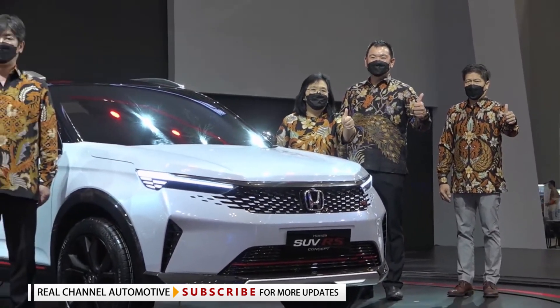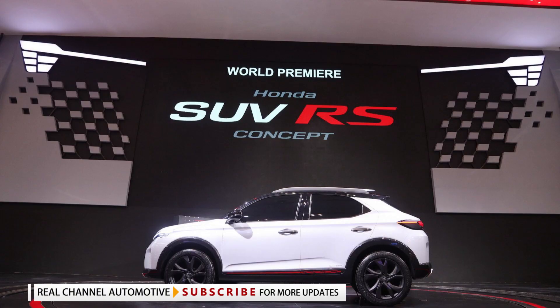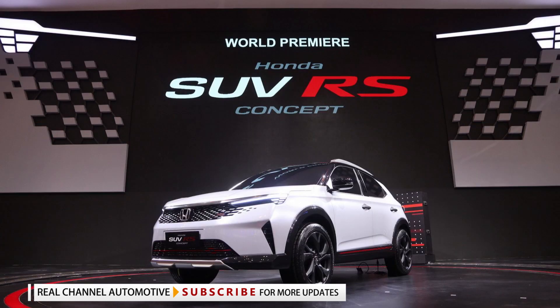Honda Indonesia is already offering RS variants of the Brio, Mobilio, City Hatchback, and Civic, so a similar version for the upcoming ZRV is likely to happen in the near future.